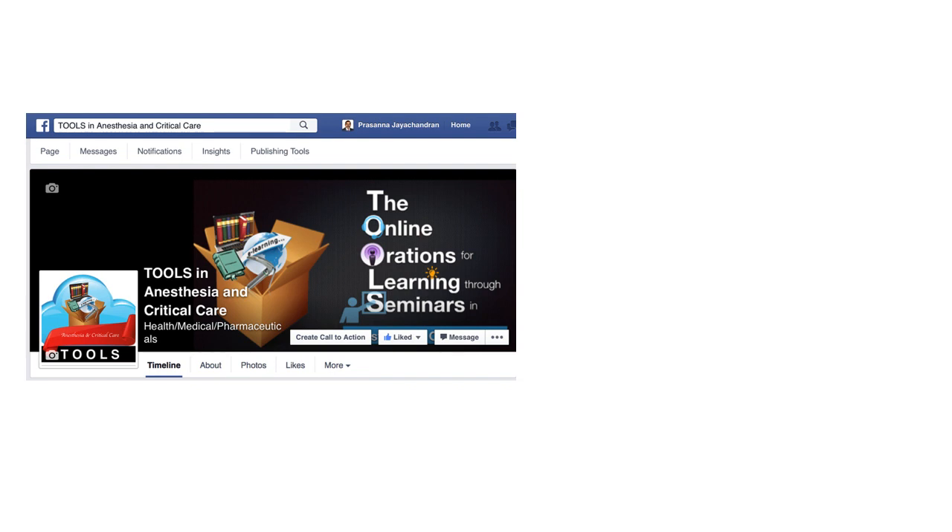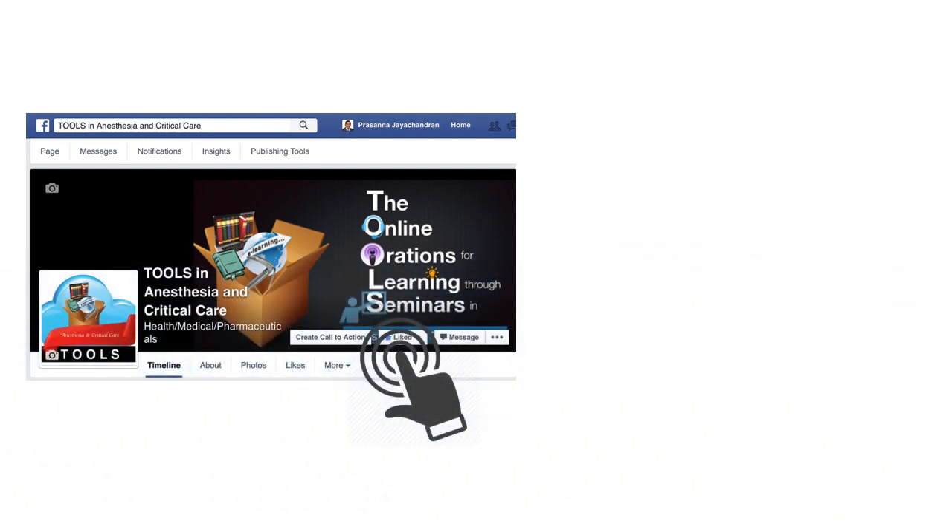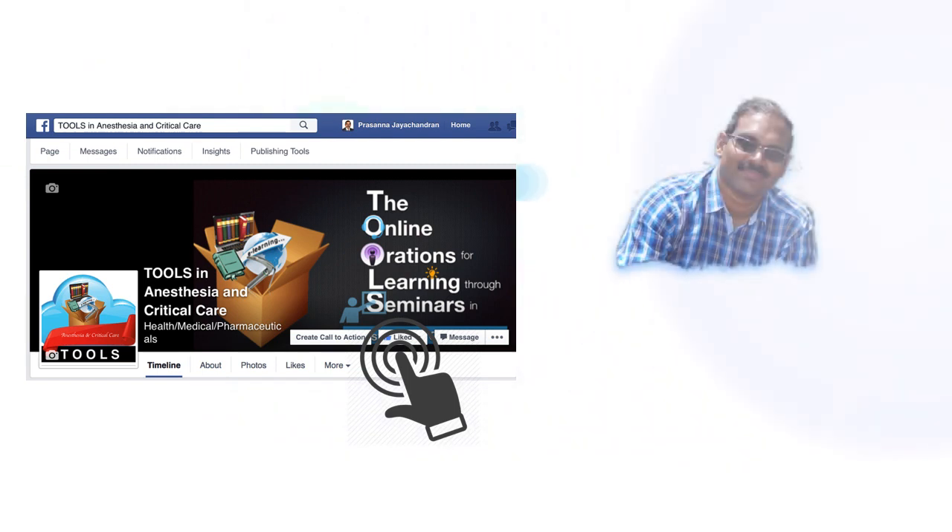All these lecture series are available on the Facebook page Tools in Anesthesia and Critical Care. Do make it a point to like the page so that all updates will be communicated to you. These contents are also available on the YouTube channel.